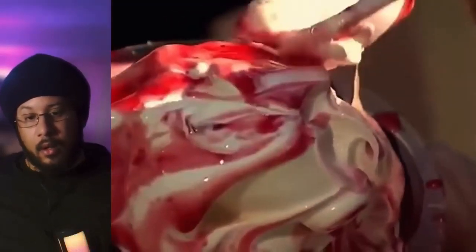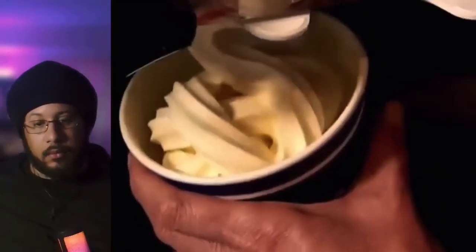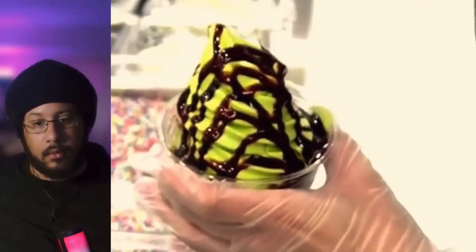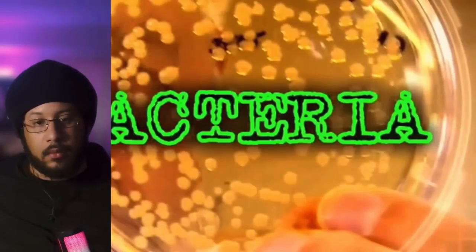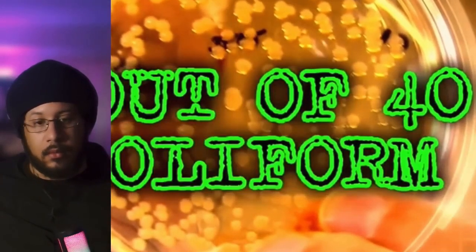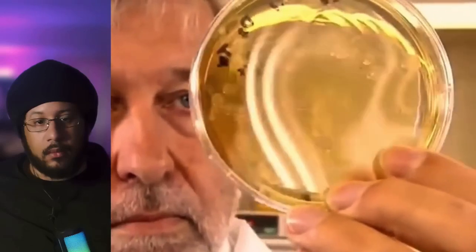We wanted to know just how sanitary your soft serve ice cream and yogurt is, so we did some testing. We took samples from 40 places in the Seattle area, from fast food chains to independent shops, and had them tested for bacteria. Nine out of 40 samples had elevated levels of coliform, a critical indicator of an unsanitary condition, which by itself does not necessarily cause illness.